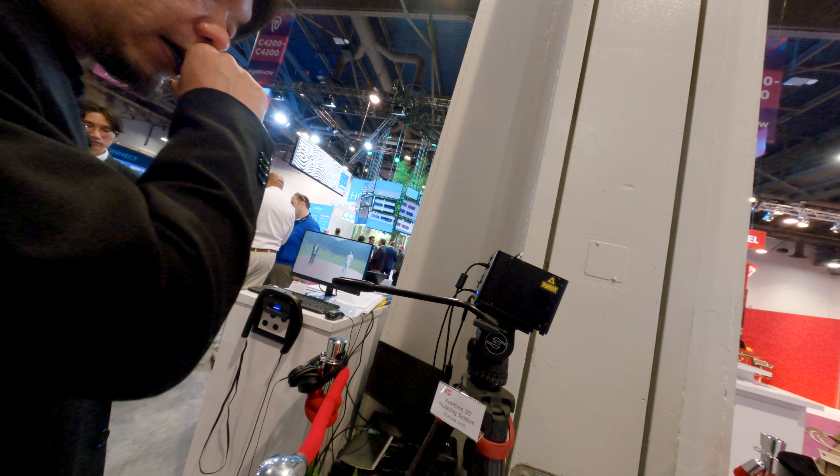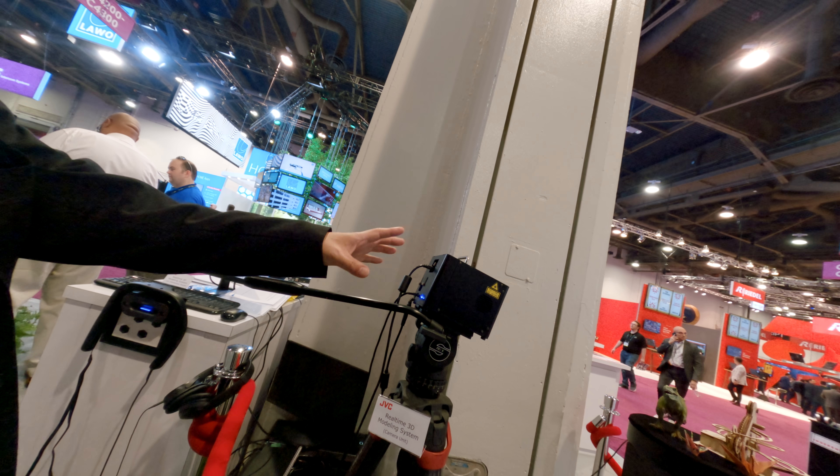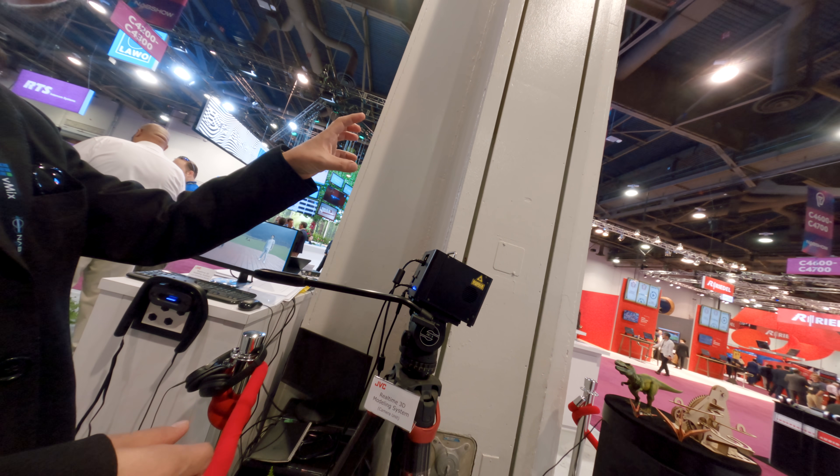At JVC booth, they are showing us the 3D real-time scanning camera. This is our prototype 3D modeling camera, capturing RGB data and depth. Because usually if you are going to scan a 3D object, you will need a scanner and just walk around your object and then it comes out with a 3D model in the software.